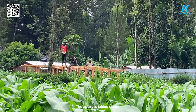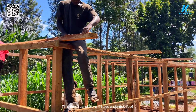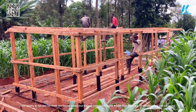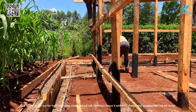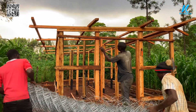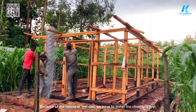The apiary is taking shape. This time round we will have a slanted roof. This apiary is not too far from the homestead, but we will fence it with iron sheets and construction net all around. Because of the nature of the roof, we have to install the chain link first.